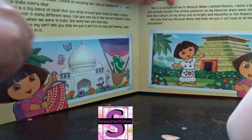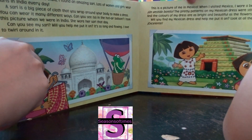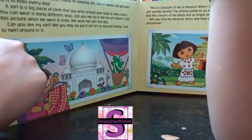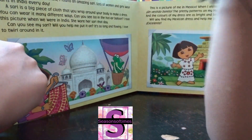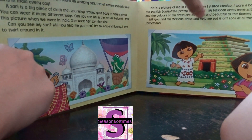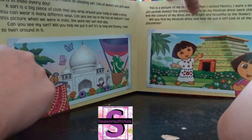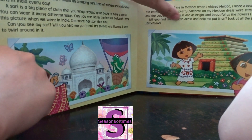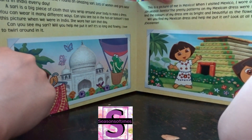This is a picture of me in Mexico. When I visited Mexico, I wore a beautiful dress. The pretty patterns on my Mexican dress were stitched by hand — these flowers were stitched by hand. The colors of my dress are as bright and beautiful as the flowers I saw in Mexico. Will you find my Mexican dress and help me put it on? Look at all the pretty colors! Excelente!